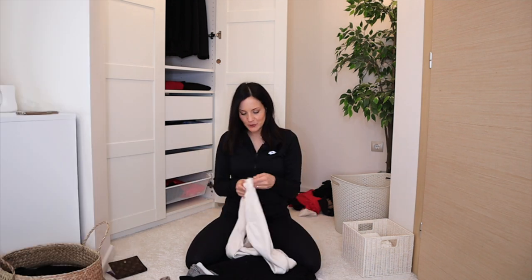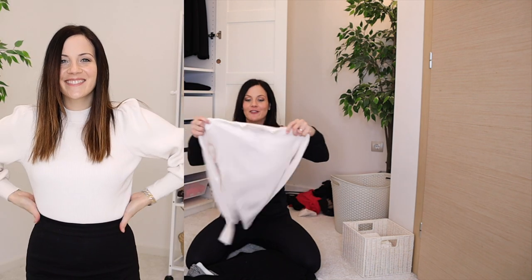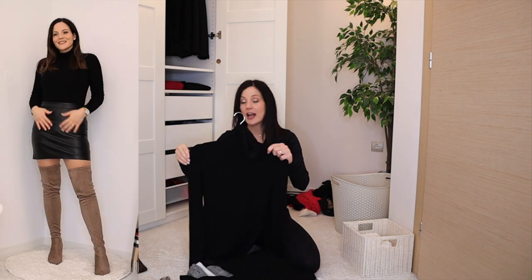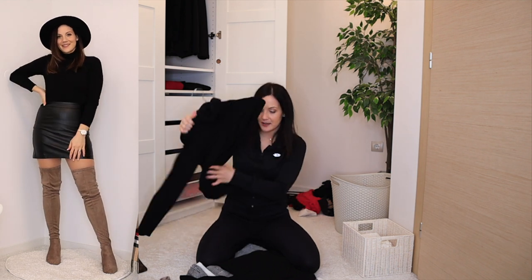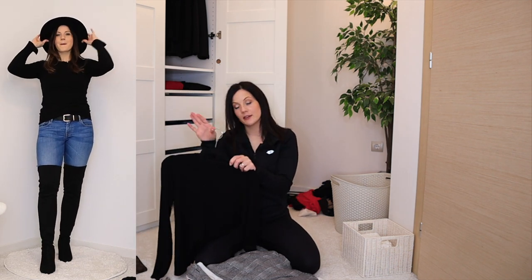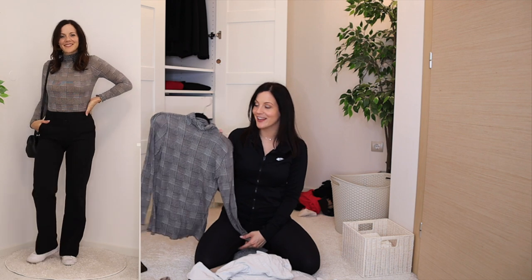Another jumper with puff and balloon sleeves that feels very me — staying. A plain black turtleneck in great shape after a long time — a staple, staying. A black crew neck jumper that's slightly falling apart but I'll wear it until it does — staying. A black and white patterned jumper that's unique and I wear all the time — staying.